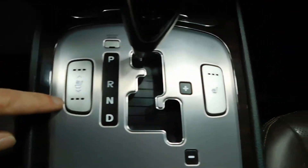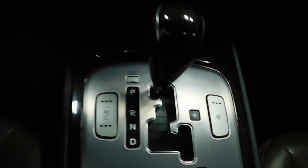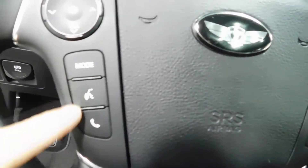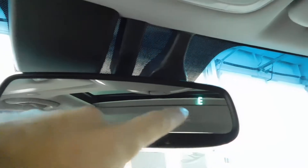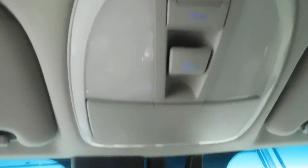You do have heated and cooled seats on the driver's side, and just heated seats on the passenger side — sorry, they weren't looking out for you to keep your buns cool in the summertime on the passenger side. Bluetooth and voice command right there on the steering wheel mounted control system. You do have a sunroof, so you can let your hair fly out in the summertime if you want to. Rearview mirror right there with the LED directional compass, and there's your controls for the sunroof up overhead.